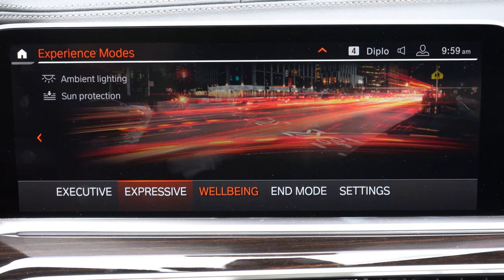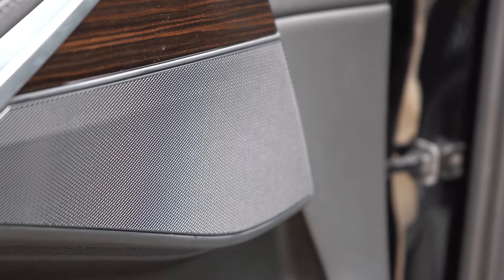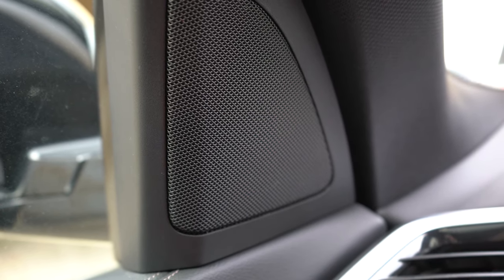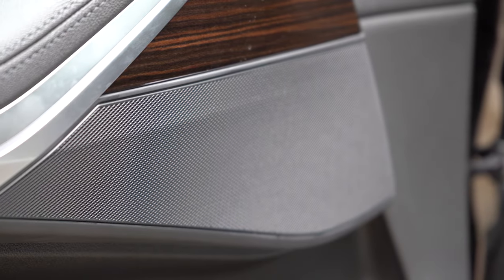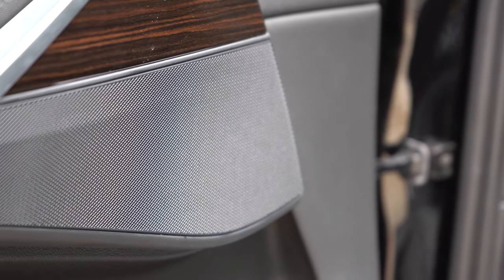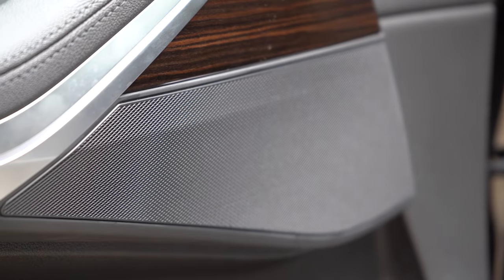When it comes to the sound system on the X5, the standard system comes with 10 speakers and 205 watts. There is an optional Harman Kardon sound system for $875 that includes 16 speakers and 464 watts. And lastly, there is the 20-speaker Bowers & Wilkins sound system for $4,200, which includes 1,500 watts — still to this day my favorite sound system of any I've tested in the last 492 cars. We do have the standard sound system today, and for a standard system it's quite impressive when it comes to the bass. Bowers & Wilkins is where it's at, but the standard will certainly do.